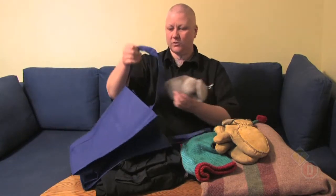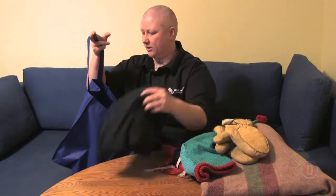I also have a wool blanket. Wool is great because it insulates even when it's wet. Most of you will have a reusable grocery bag at home. Just grab one of those and pack your stuff away in your kit.